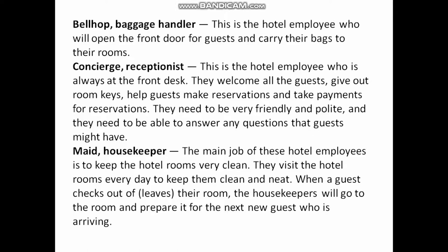Bellhop / Baggage Handler: This is the hotel employee who will open the front door for guests and carry their bags to their rooms.